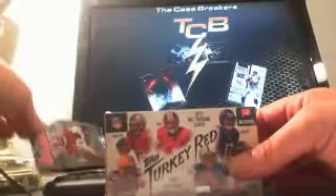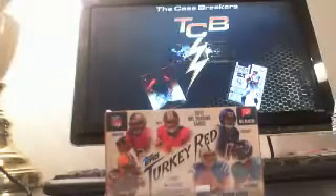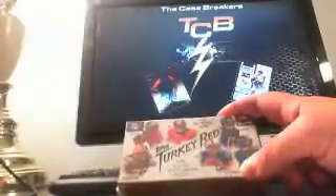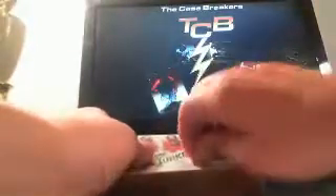Hello everyone, this is the Case Breakers coming at you with a 2012 Topps Turkey Red Pack Break. This is a giveaway to all of our entries in our 2013 Bowman Box Break tonight. We want to thank everyone.